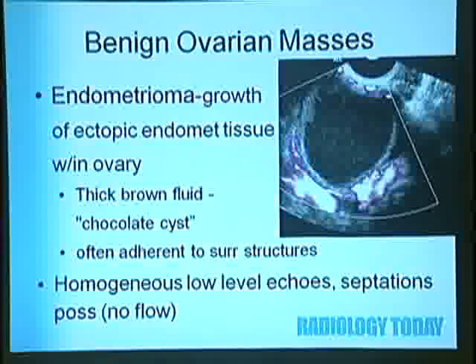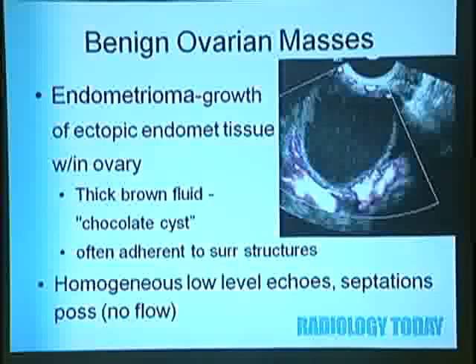Endometrioma is another benign ovarian mass—ectopic growth of endometrial tissue with thick brown fluid, described surgically as a chocolate cyst. They're often adherent to surrounding structures. On ultrasound, you see homogeneous low-level echoes and possible septations, but no blood flow. On MRI, they're dark on T2 due to viscosity and hemoglobin, and can have a hemosiderin ring and septations from repeated bleeding.